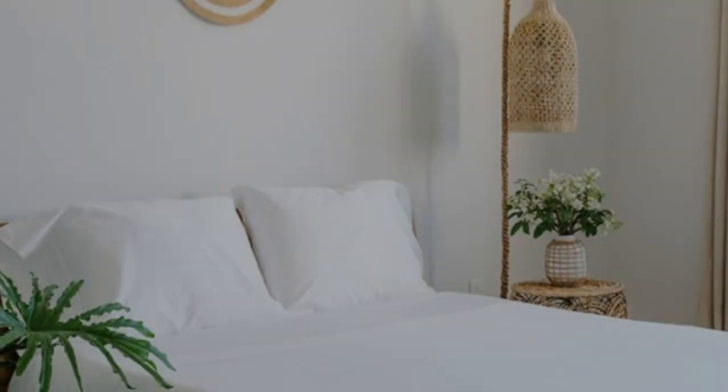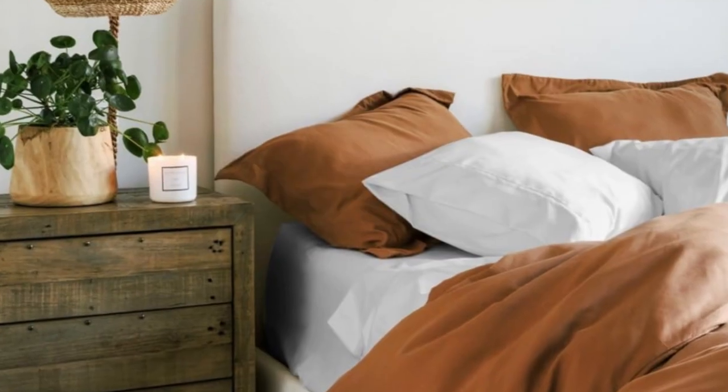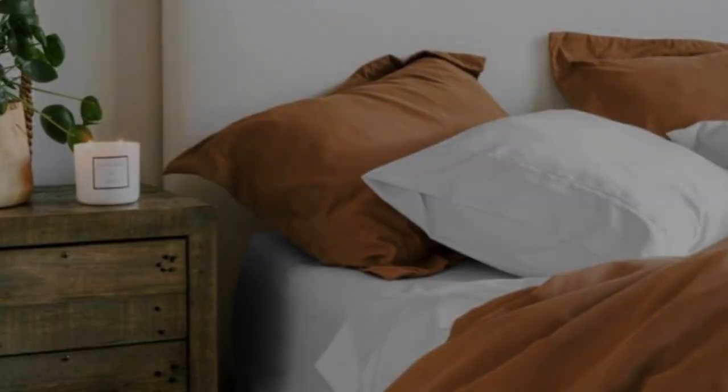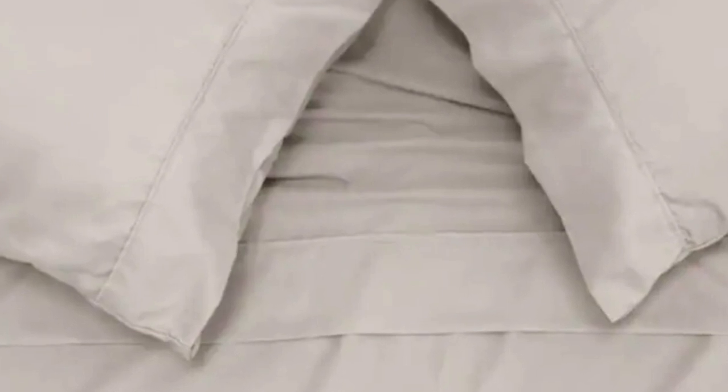Five standard sizes are available, as well as a split king size with two fitted sheets if you own an adjustable bed. All other sizes come with one fitted sheet and one flat sheet. The fitted sheet can fit mattresses up to 16 inches thick, compatible with most medium and high-profile mattresses. Twin and twin XL sizes come with two pillowcases, while larger sizes include four.